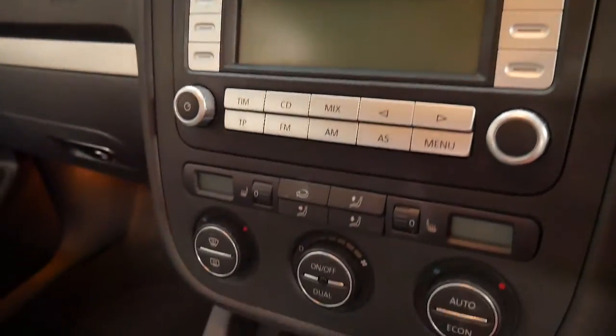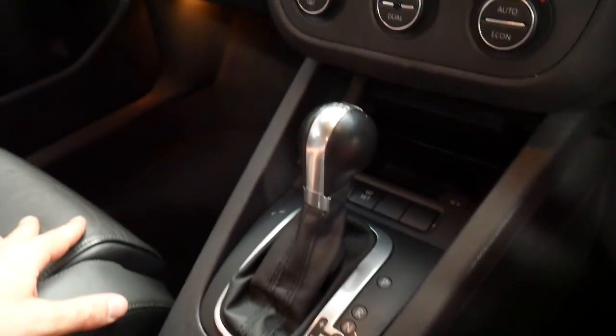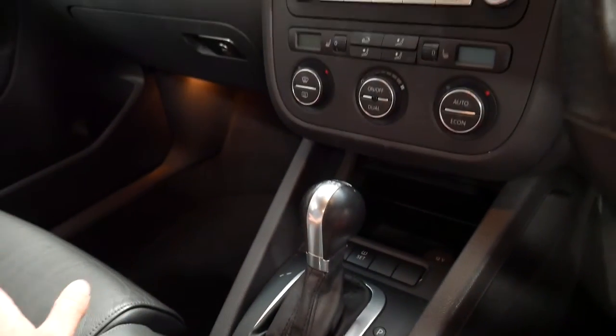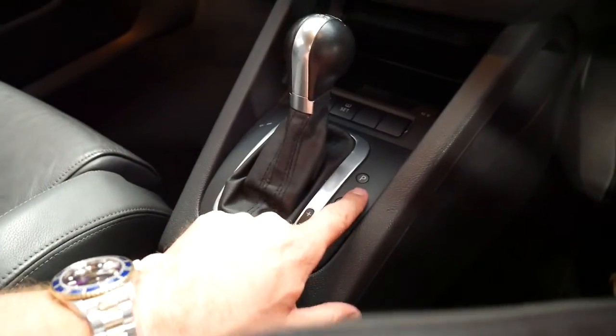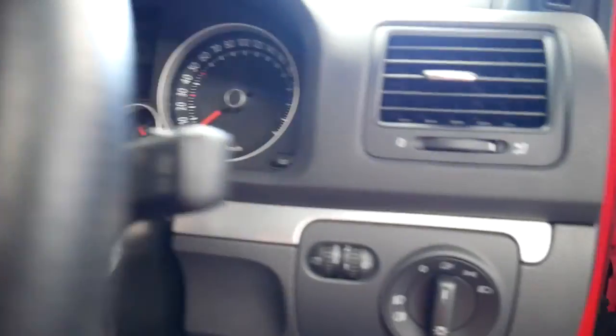You can see all the switches are in excellent condition. Generally you find with these Golf GTIs, if you have looked at any others at all, you find they get quite scratchy around the gear and around the radio. This one has been really well looked after.